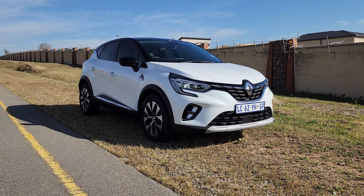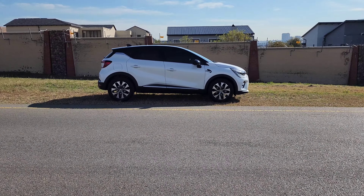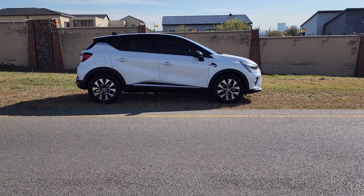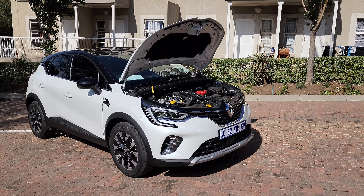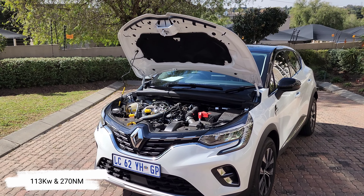First revealed in 2020, the Capture is only making its debut in local showrooms in 2023. In fact, rumor has it that the model sold in Europe is due for a facelift at some point next year. Underneath the hood, the Renault Capture features a punchy 1.3 turbo engine putting out 113 kilowatts of power and 270 Nm of torque.